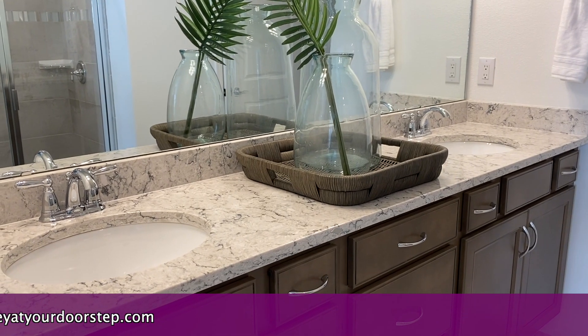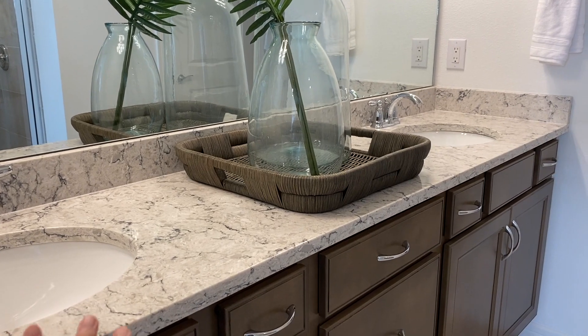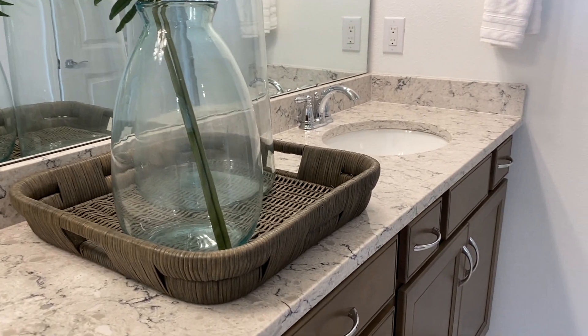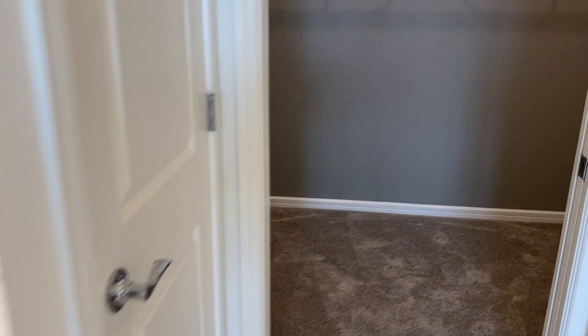I want to point out that they have chosen the colors that I have in my house — same countertop, very similar cabinets. And then here we have the owner's closet.